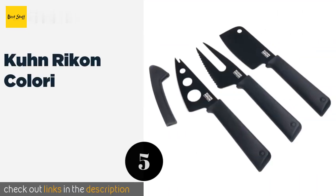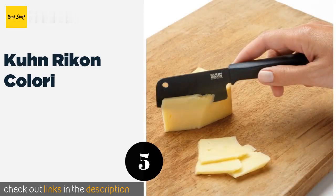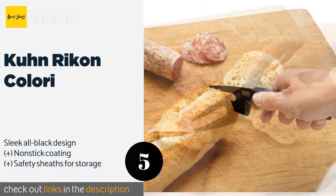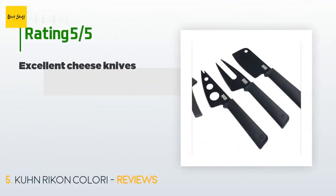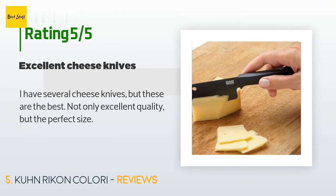The next product is the Kuhn Rikon Colori. The Kuhn Rikon Colori Plus features sturdy plastic handles that are textured for a secure grip. Their carbon steel blades are tough and sharp, and the fork has a serrated edge that's perfect for slicing baguettes and other crusty breads. This product is available on Amazon for $18. There are 26 reviews with an average rating of 4.5 stars.